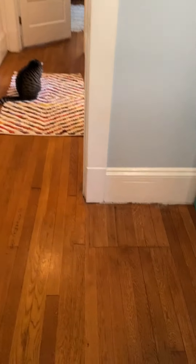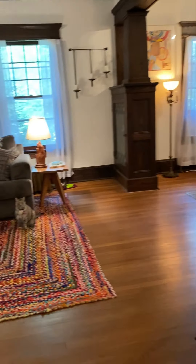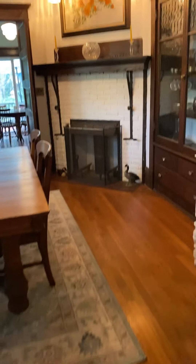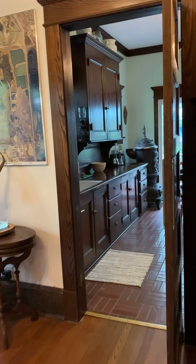All of the wood floors through here are original to the home. They were covering carpeting — the current owners ripped up the carpeting and found what everyone hopes to find: these beautiful hardwood floors. So they really lucked out there.